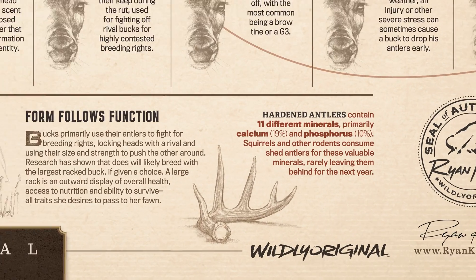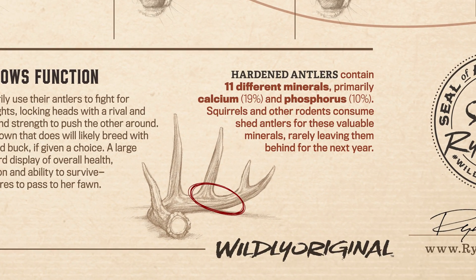Hardened antlers contain 11 different important minerals, mainly calcium and phosphorus. As soon as they're shed, squirrels and other rodents are likely going to start chewing on them for these valuable minerals, which is also why shed hunters hit the woods really hard in March to try to find sheds before they've been chewed up. Usually though, if a shed is left behind, it'll be consumed for these minerals and the whole cycle starts over again.